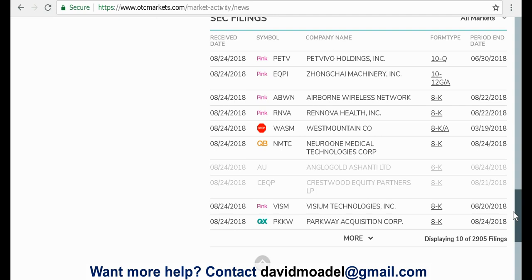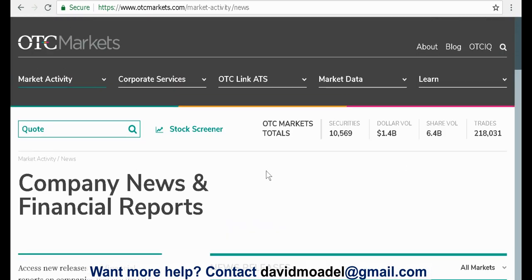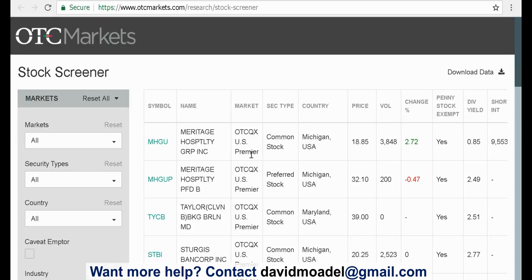It may give you some ideas on what to look at and what not to look at. If you see a stop sign, that could be trouble. If you see a yield sign, these are things you want to be aware of for sure. Also, they have a stock screener, which is pretty interesting. There are a lot of stock screeners out there — I recently did a video on stock screeners, you may want to check that out. But otcmarkets.com has a stock screener.